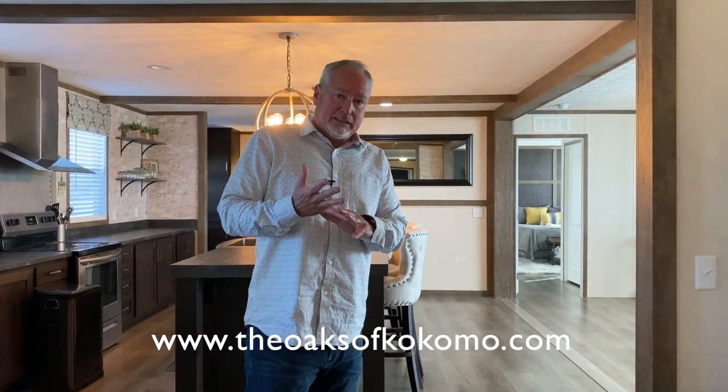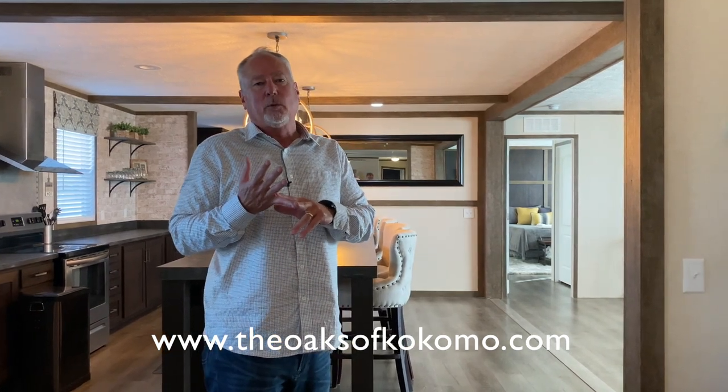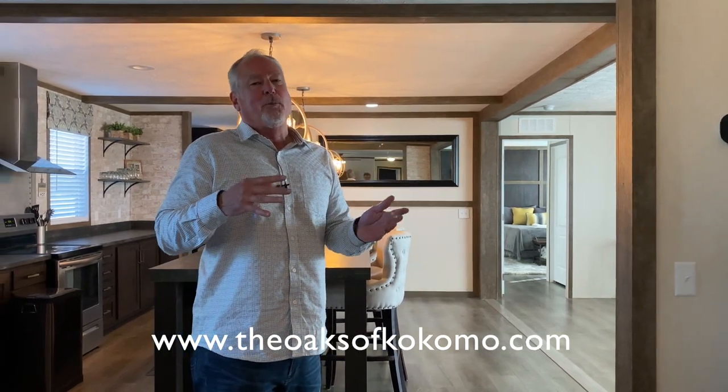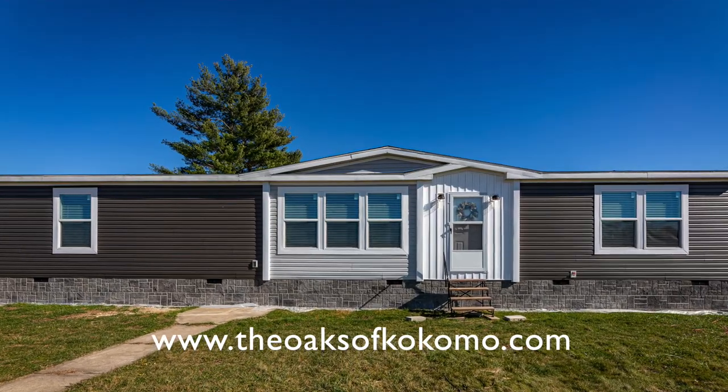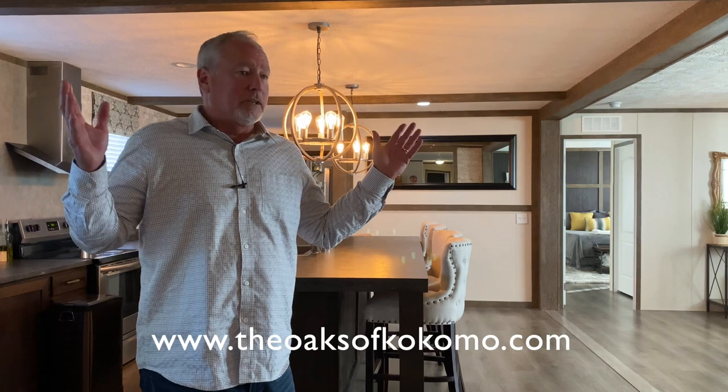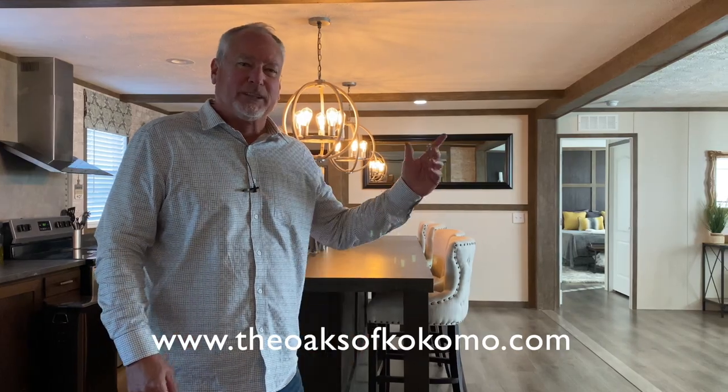We've got four models right now and we've tried to mix and match different color schemes so you can see different things. We'd really love you to come see us. Please visit our website at www.TheOaksOfKokomo.com — that's The Oaks of Kokomo. We're also on Facebook with The Oaks of Kokomo. We'd love for you to know more about us, and if we can help you with your housing needs, we'd love to. I love this house — I could live in it all day long. If you love it, or you want to see it, or you want to live in one just like it, come see us. Thank you.